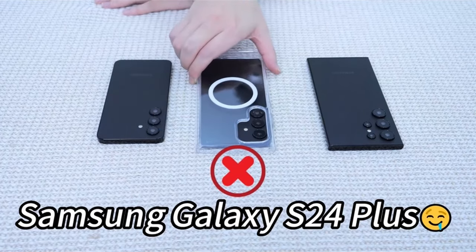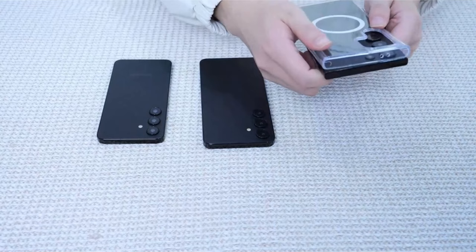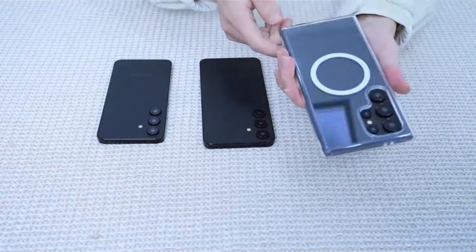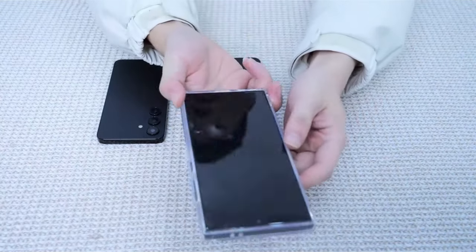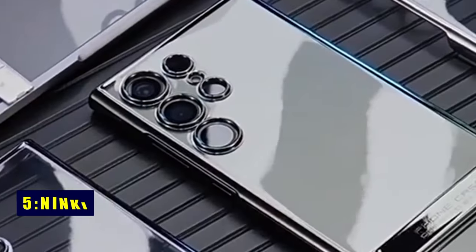The ergonomic design offers a snug grip, while the nano-oleophobic coating provides a silky touch, shielding against fingerprints, stains, and scratches — a trusted guardian for worry-free use. On number 5 is Ninki.